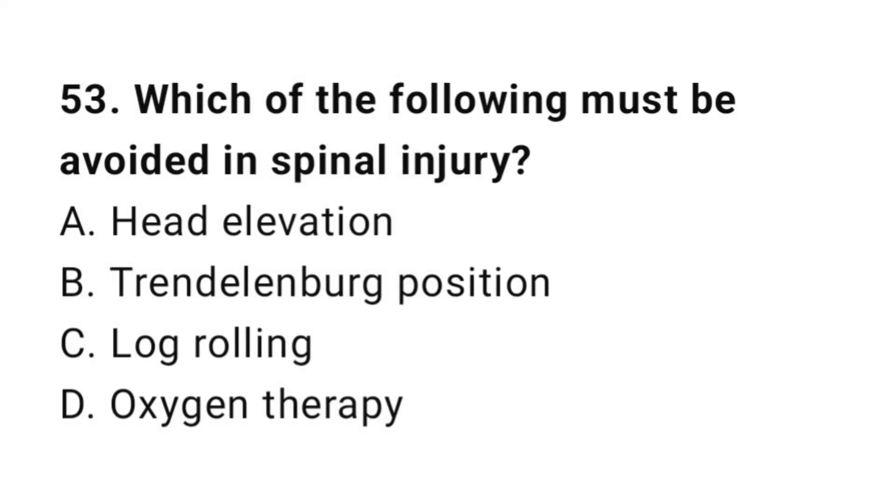Question number fifty-three: Which of the following must be avoided in spinal injury? The correct answer is B, Trendelenburg position.